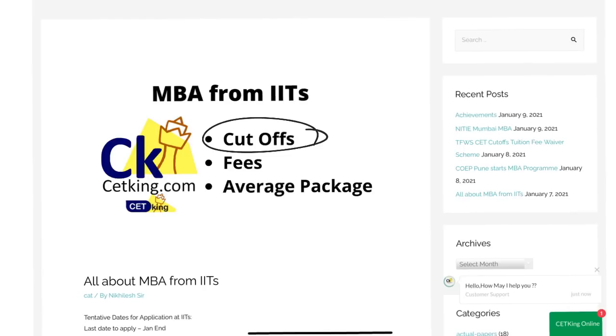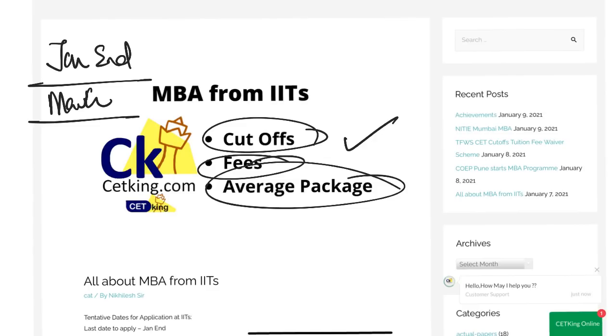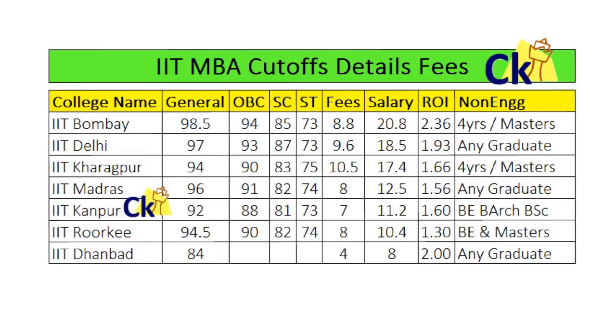In this video we can check out the cutoff, fees, and average package of each IIT so that you understand and can take an informed decision whether to go for it or not. January end is always the last day to apply. The GDP will probably be in the month of March. Go to the link ctking.com/IIT — I have given the process and everything about each IIT, whether engineers or non-engineers can apply.